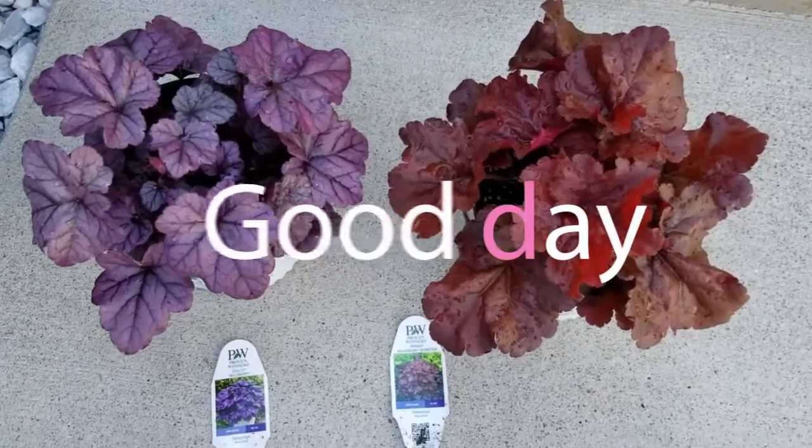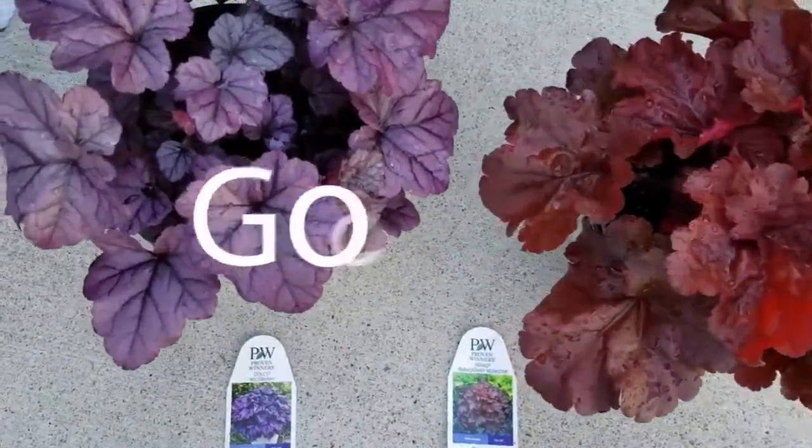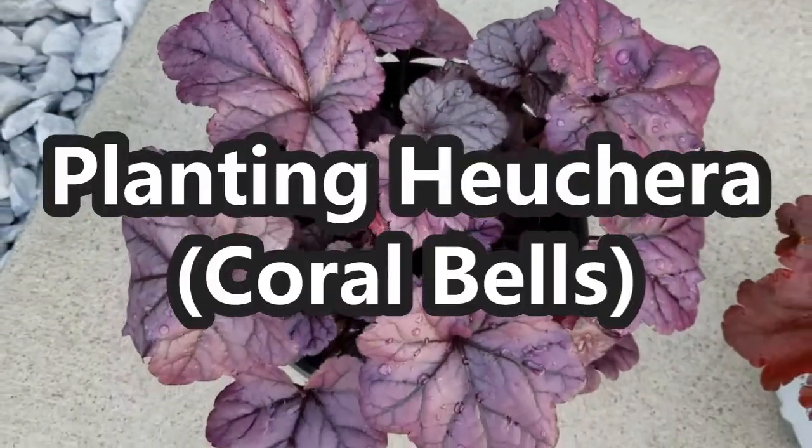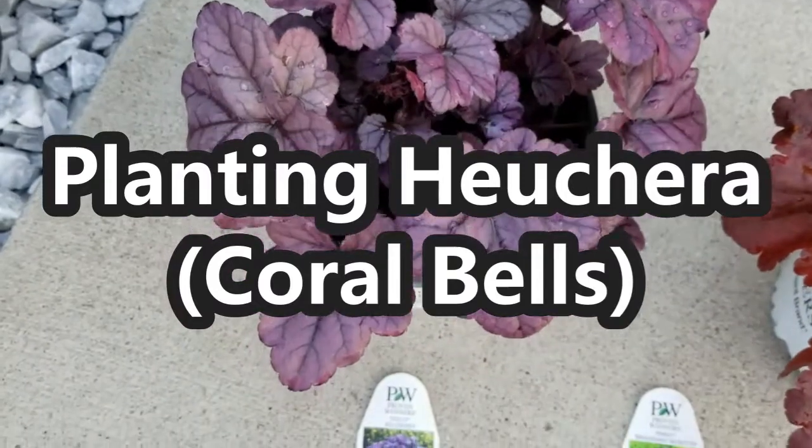Hey guys, it's Stacey here. Welcome to my channel, Life's a Project. So look at these beauties. Today I'm planting more Heucheras, also known as Coral Bells.